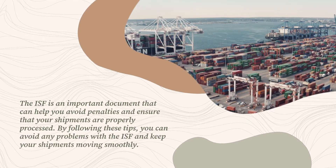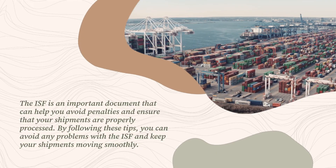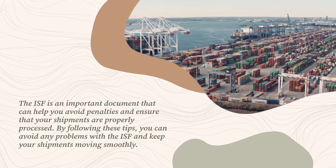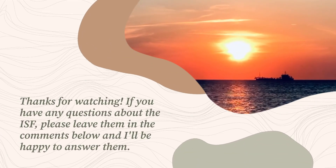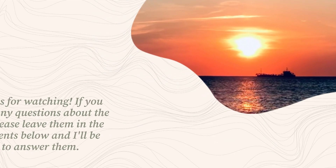By following these tips, you can avoid any problems with the ISF and keep your shipments moving smoothly. Thanks for watching. If you have any questions about the ISF, please leave them in the comments below and I'll be happy to answer them.